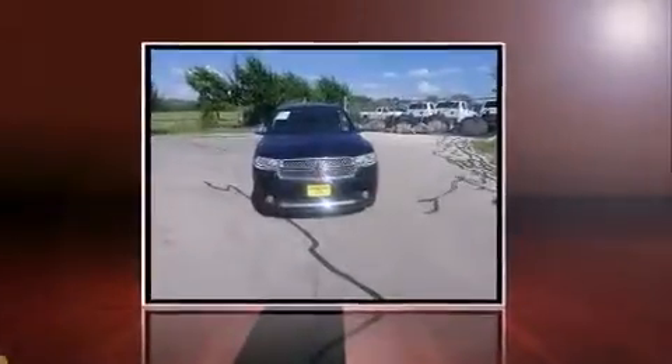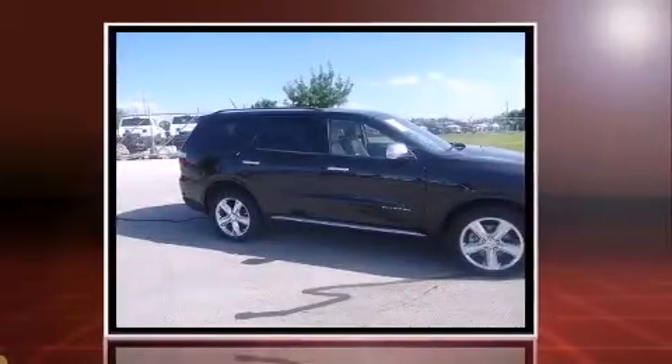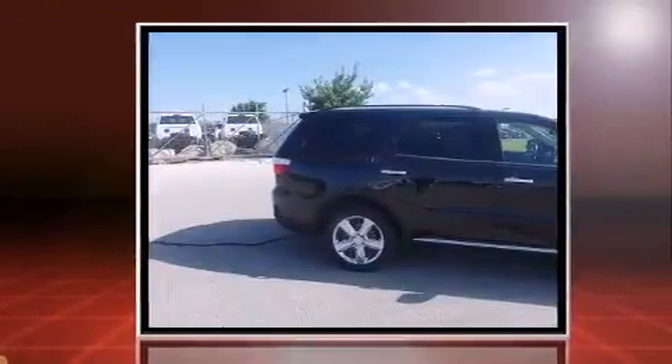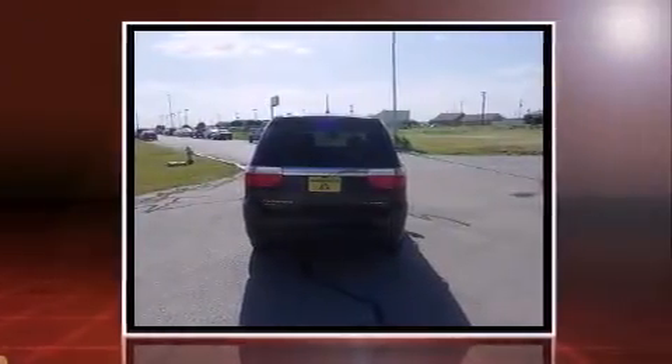The 2012 Dodge Durango achieves smooth gear shifts thanks to its powerful eight-cylinder engine. For added security, dynamic stability control supplements the drivetrain, and all-wheel drive provides safe passage regardless of road or weather conditions.